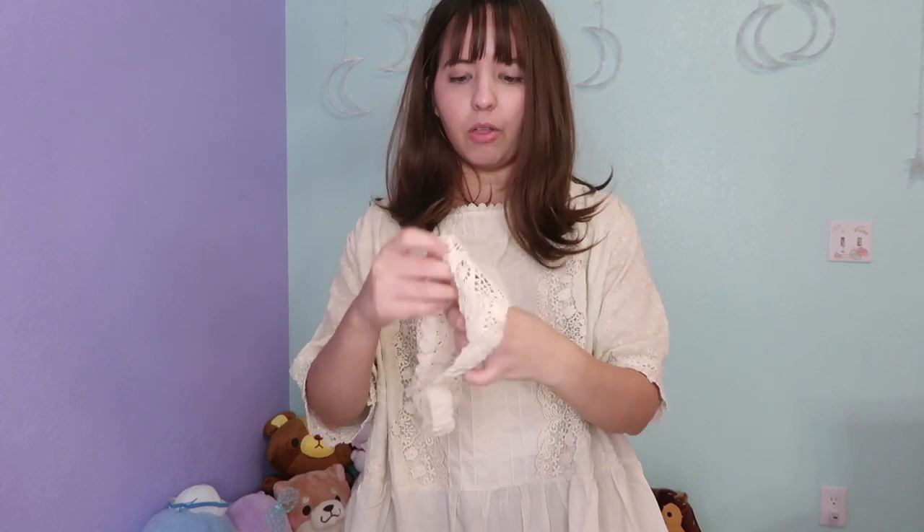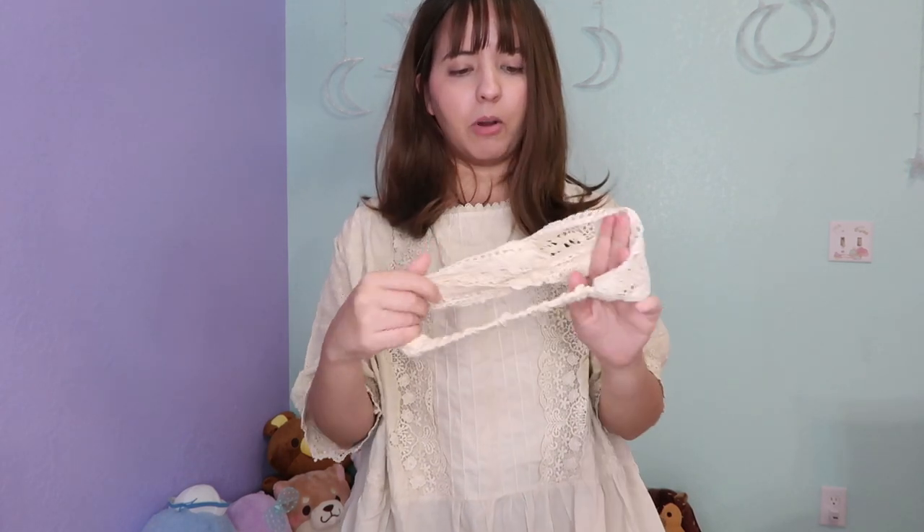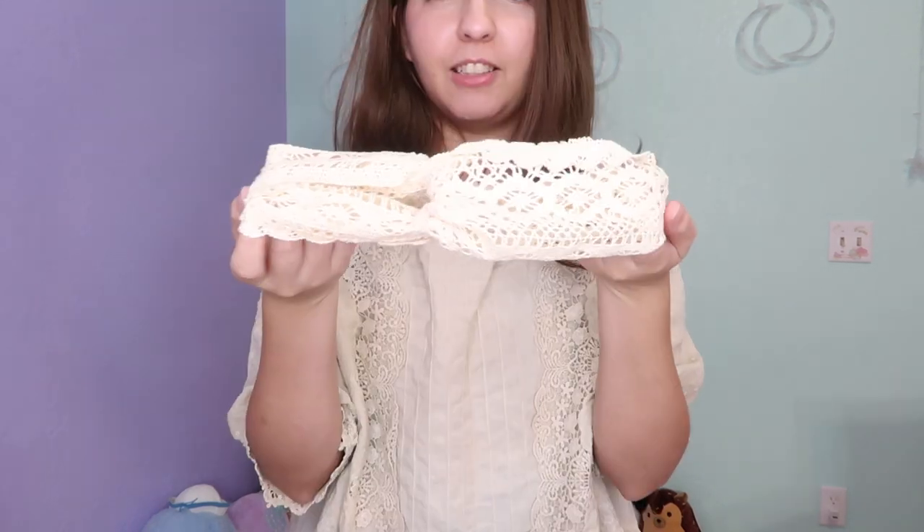I also got two hair clips — these are lace hair clips. Simple but cute! And the last accessory for now is another one of those headbands in beige, just like this.